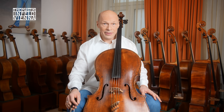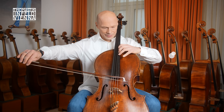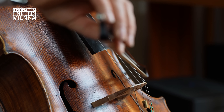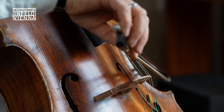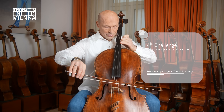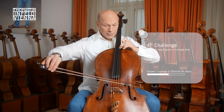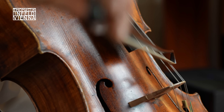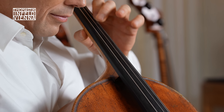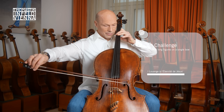Challenge number four: playing endless phrases on one bow. The solution: being able to move the bow very slowly while positioned close to the bridge.